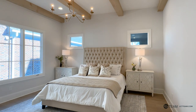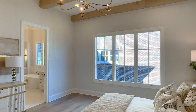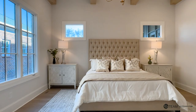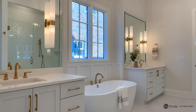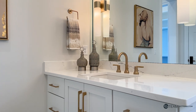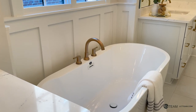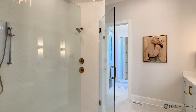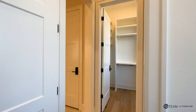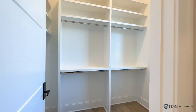Here we are in the primary suite located on the main level. The natural light, the high ceilings, and the natural wood beams create a peaceful atmosphere. Check out this luxurious primary bath — it has beautiful lighting, two vanities, an oversized soaking tub, an extra large shower with zero entry and a bench seat, and back here you'll find side-by-side large walk-in closets.